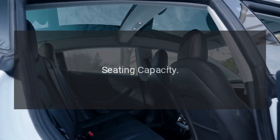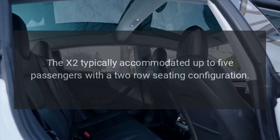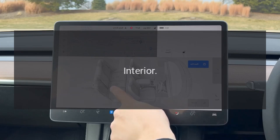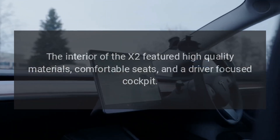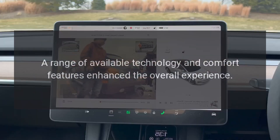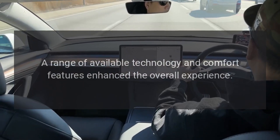Seating capacity: the X2 typically accommodated up to five passengers with a two-row seating configuration. The interior featured high-quality materials, comfortable seats, and a driver-focused cockpit. A range of available technology and comfort features enhanced the overall experience.